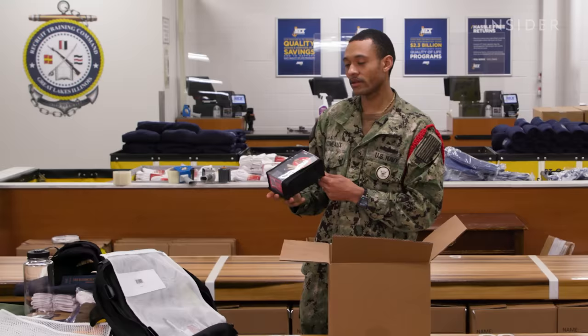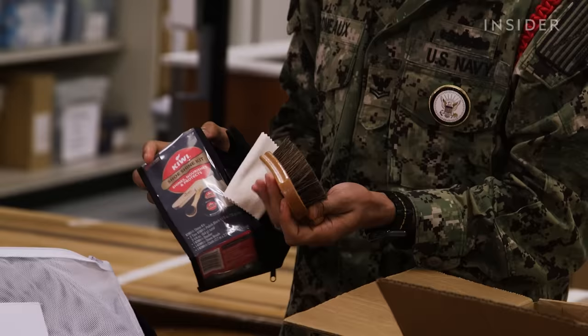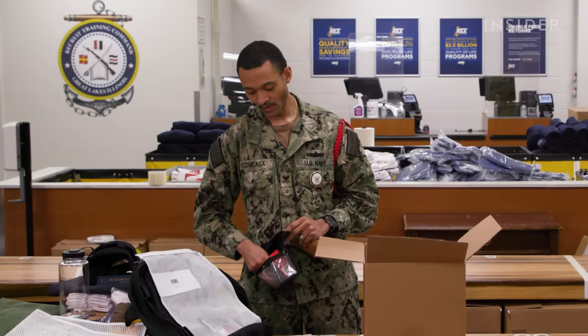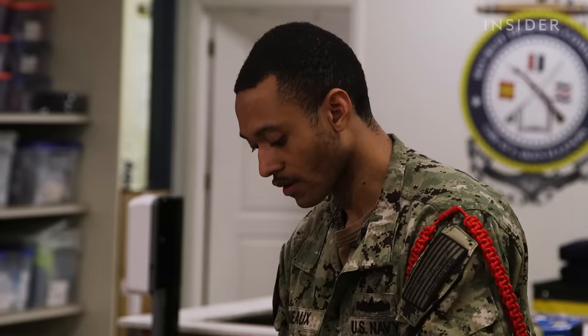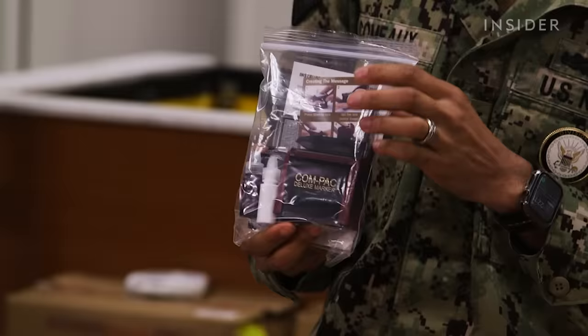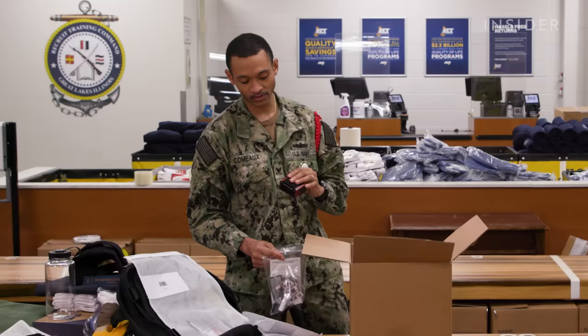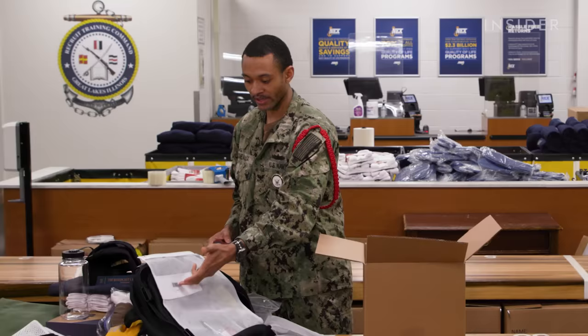Next, we have a shoe shine kit. Inside the shoe shine kit are all the items you need to shine your dress shoes and also your drill boots, which are issued at a later date. It has shoe shine polish, brushes, everything you need to make your shoes nice and shiny for inspections or walking around base. A lot of recruits already know how to shine shoes from looking it up on YouTube, but RDCs also mentor and teach recruits how to shine boots and give tips. Next, inside another small white knit bag, the first item is a stamp kit used to put their name and division number on their items so they can keep track of their stuff during laundry.